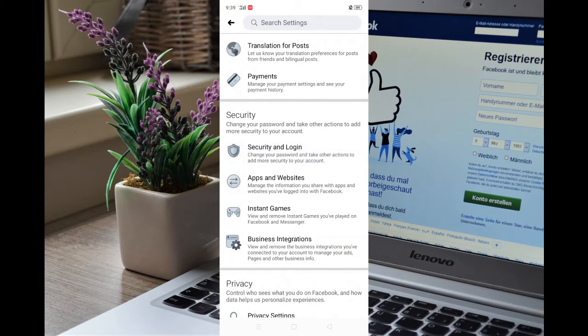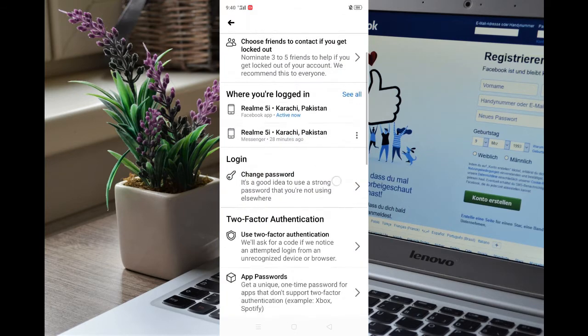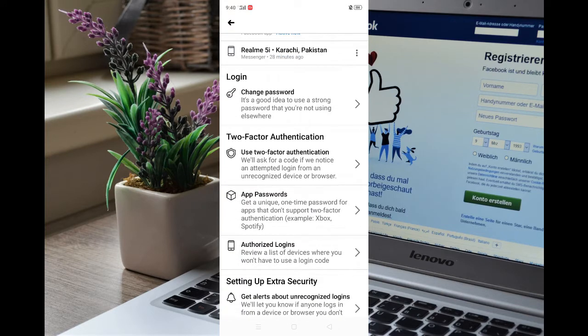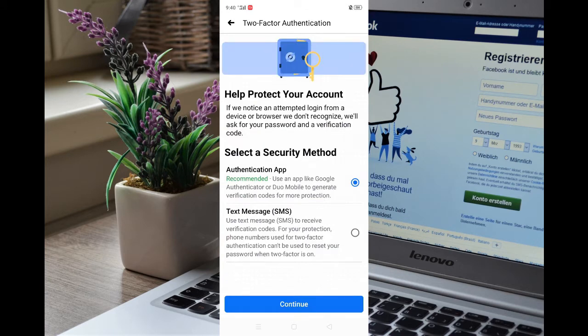After clicking it, here you will see Two-Factor Authentication. Click on Use Two-Factor Authentication, check the Text Message SMS option, and press Continue.